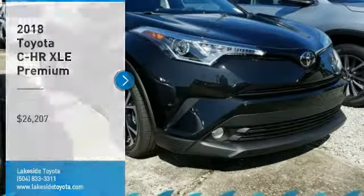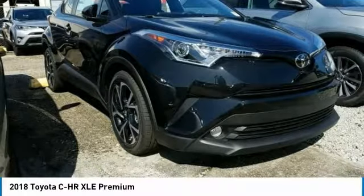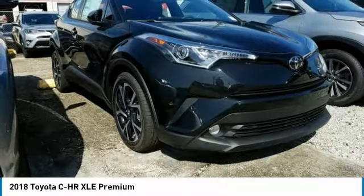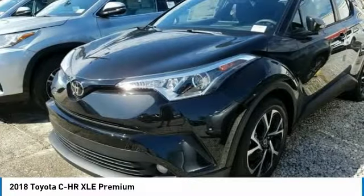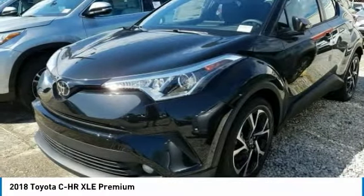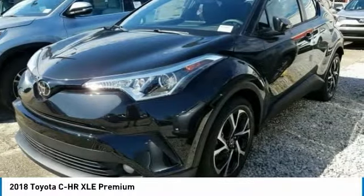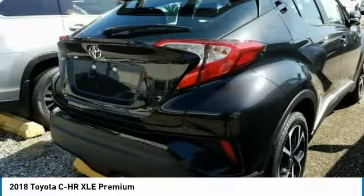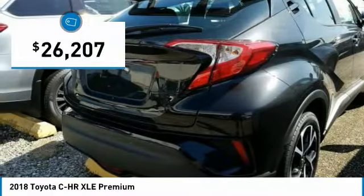Take a ride in the 2018 CHR. The Toyota CHR's fresh design makes it stand out in the crowd and the interior oozes with style. The CHR handles like a race car and has all the safety features you'd expect from a Toyota vehicle, and is priced below $30,000.